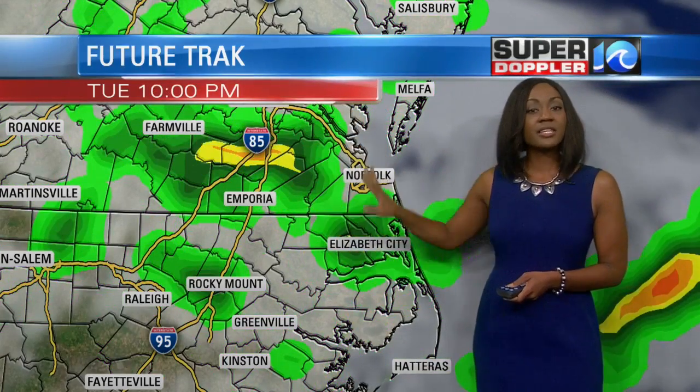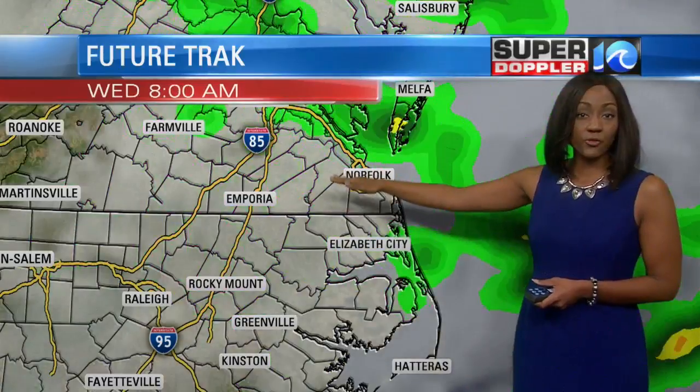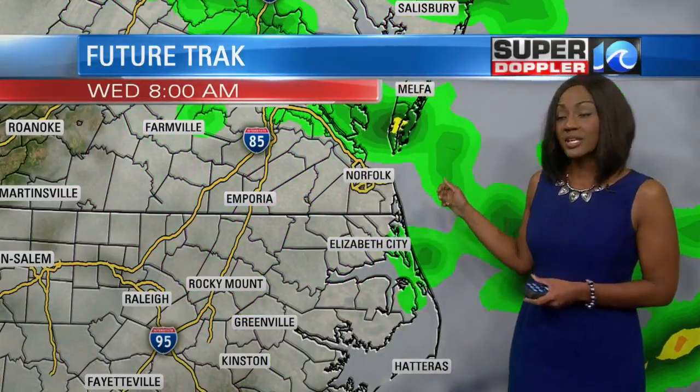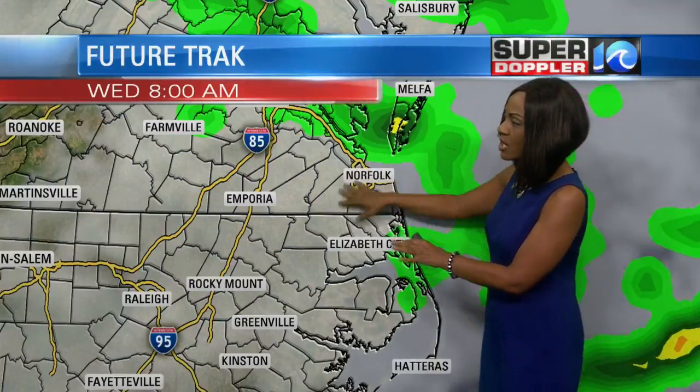Here's the view at 10 o'clock, and then things begin to taper off a bit, because a front that's going to stall out across the area through the afternoon is going to move north as a warm front into early Wednesday. So we should get a break in the activity for a good portion of the area.